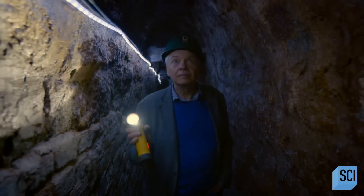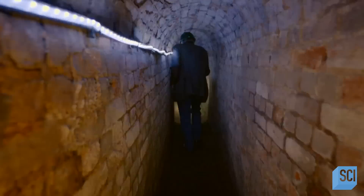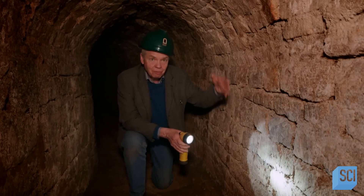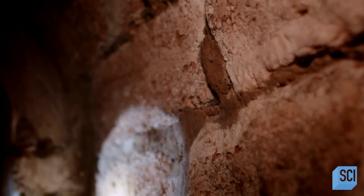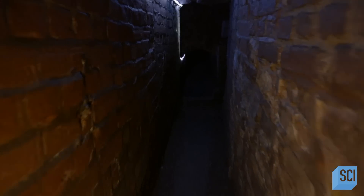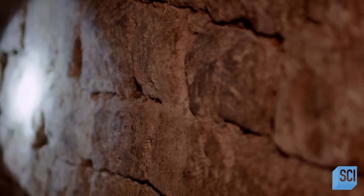By 1346, construction began on Exeter's first underground section, known as the Cathedral Passage. This length of passage was built by cut and cover: you'd first dig the trench, then line the bottom with stone and build up walls. Then you'd need to build a vault using wooden centering. Once that had set, you'd backfill. Lead pipes were laid along the floor, the space was covered with vaulting stones, and then filled in.